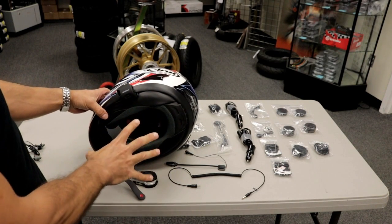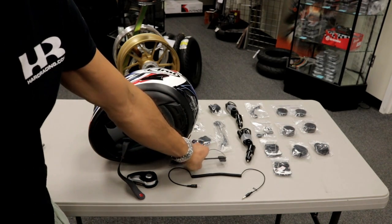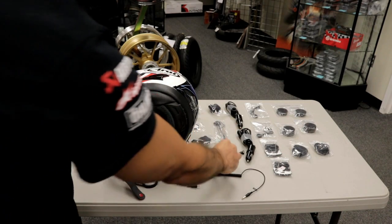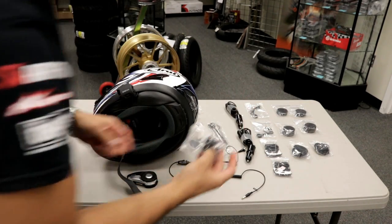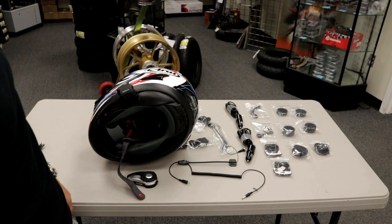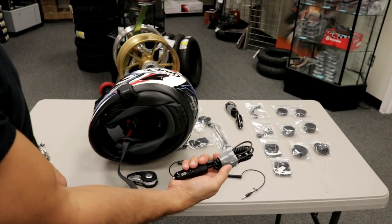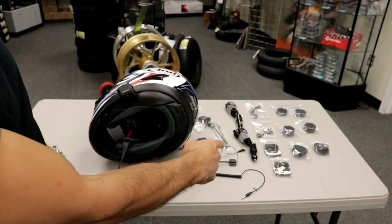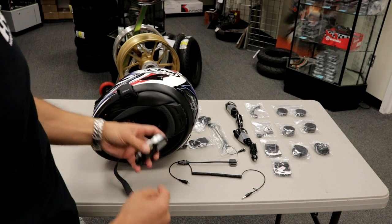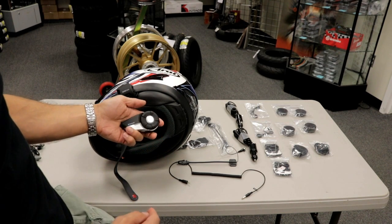No matter which boom mic you use, you always want to put the wind sock on it to keep the wind noise down for the other person listening to you. You get chargers with them — 12-volt cigarette lighter chargers and a wall plug. You can plug these into a standard USB charger like the ones you have for your cell phones.